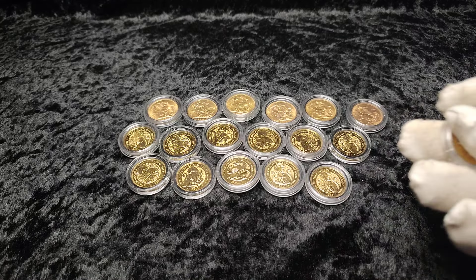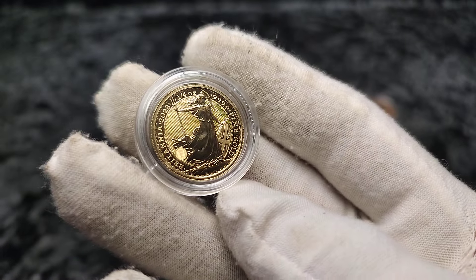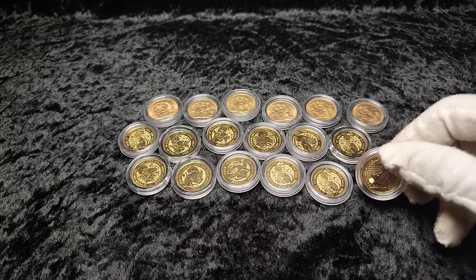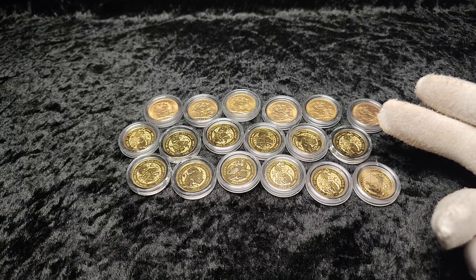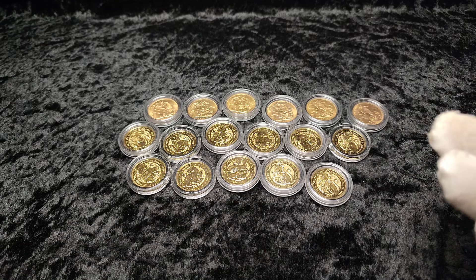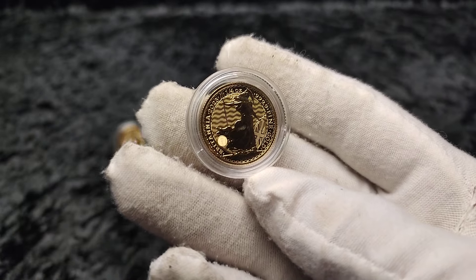Hey guys, so this is going to be a quick video today. Last year I made a video where I got some below spot gold around the Black Friday deals. Using a combination of discount codes and various things, I was able to pick up a few different coins — like sovereigns, quarter ounce coins, tenth ounce coins, and there was a half sovereign as well. It was one of my first 1925, 1926 essays.